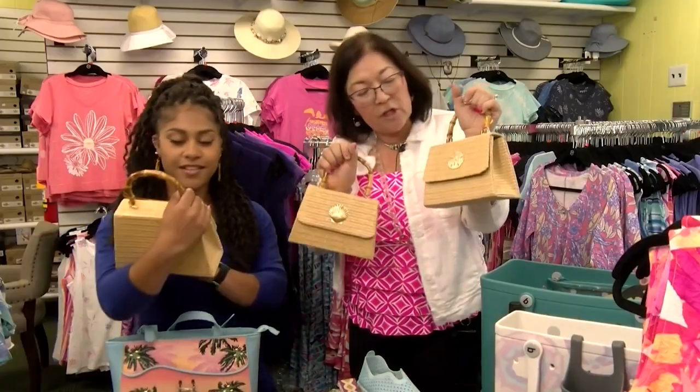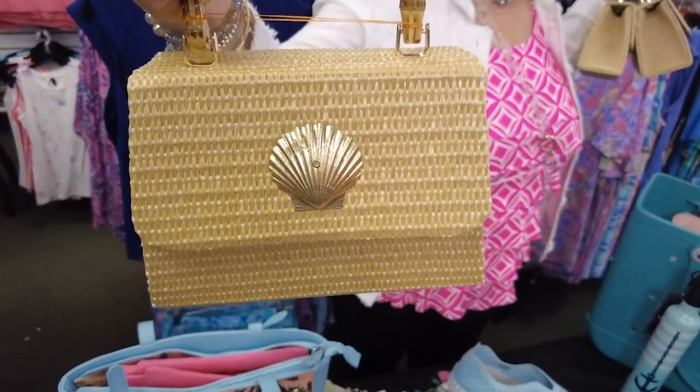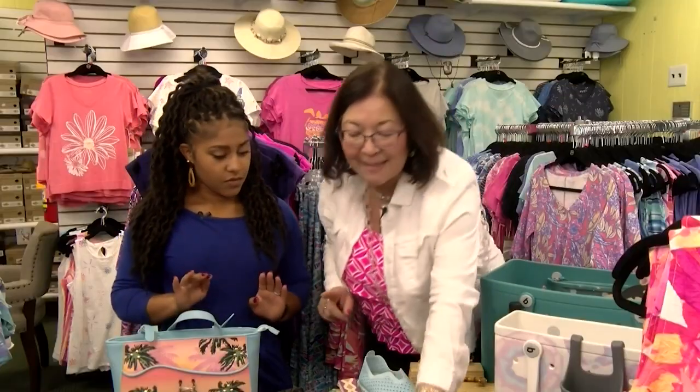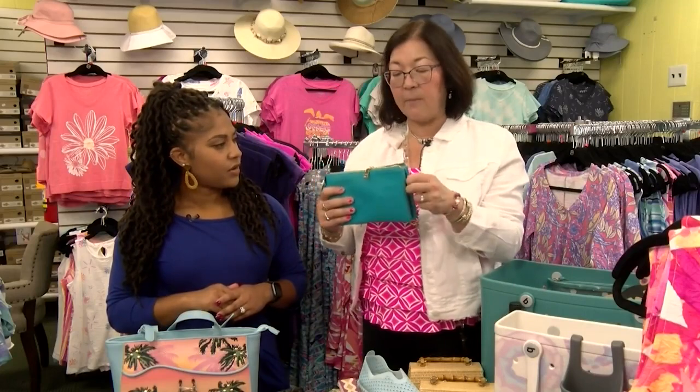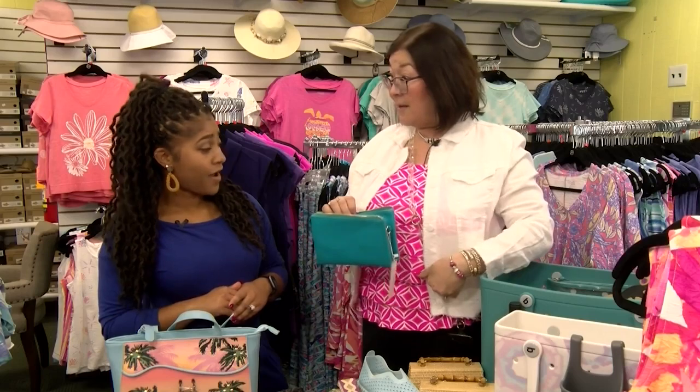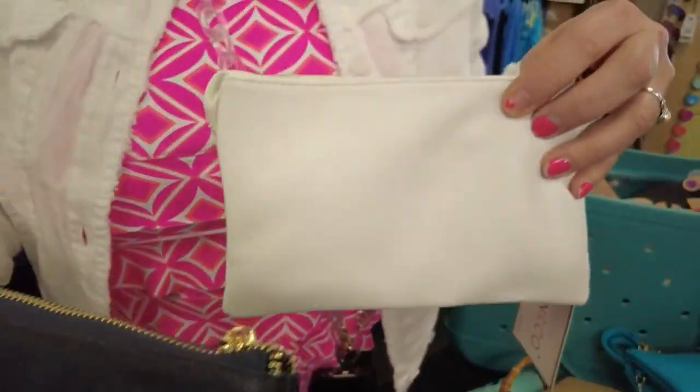Now I know in the summertime I like to do a smaller bag. Look at this — it's so adorable. One of my best selling bags, and we have it in probably 20 different colors, is this little wristlet. You get two straps with it — a crossbody strap and a wristlet. I travel in the city in the wintertime and wear it under my coat. It's nice and flat, nice to hide.